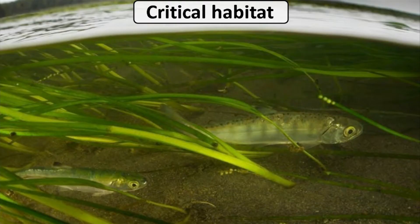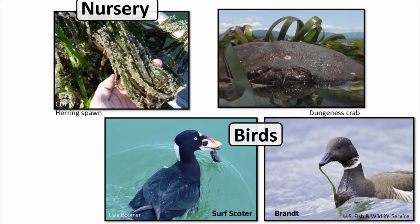Eelgrass is critical habitat for many species, especially salmon making their migration from fresh to saline waters. It's nursery habitat for herring and forage fish — the herring lay their eggs on the eelgrass. Many commercially important fisheries like Dungeness crab have many life stages in the eelgrass meadow. It's also critical habitat for birds; for example, the black brant making its migration from the Arctic to Mexico eats only eelgrass and is solely dependent on these large eelgrass meadows.